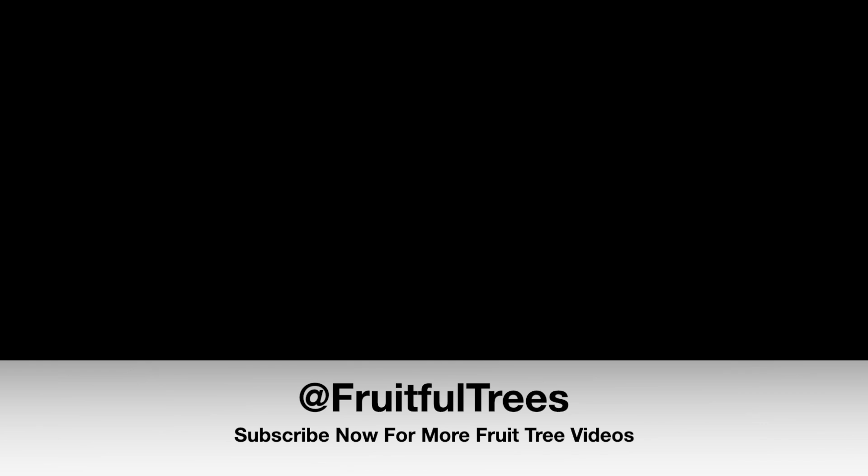All right everybody, thanks for watching. Put your comments or questions below. Let me know what your favorite banana variety is and why, and your opinion about growing bananas — how it works for you or how it doesn't. If you are growing tropical trees and you'd like me to come visit and feature you on the show, please contact me — the email is below. If you're not already subscribed, please subscribe. Thank you very much everybody. Have a great day and keep growing.